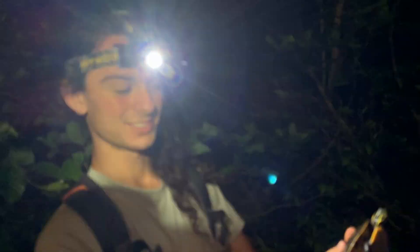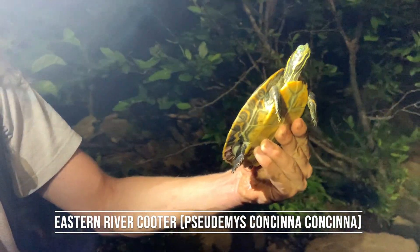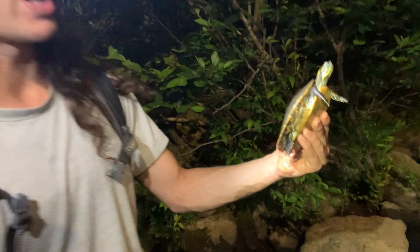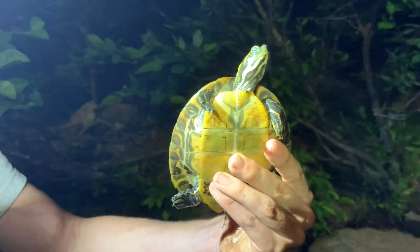This right here is a young river cooter. They're one of the most common species found in Georgia, usually found in faster-moving streams and rivers — not as much in lakes. You can see that carapace.